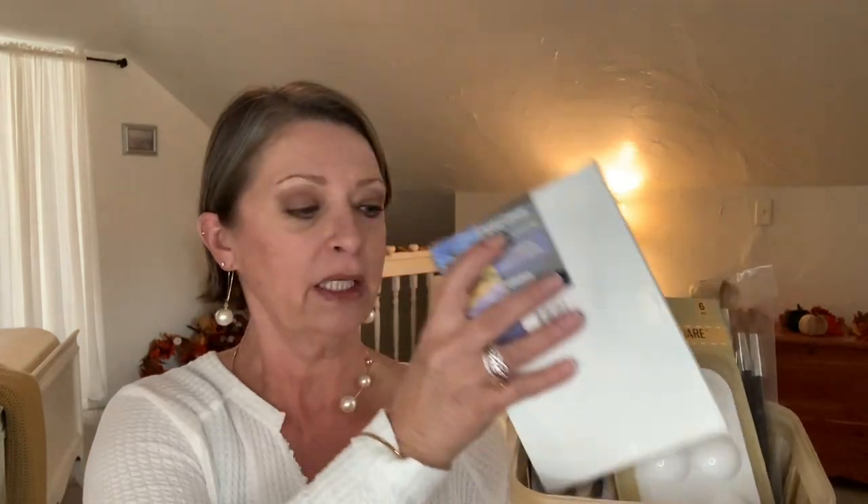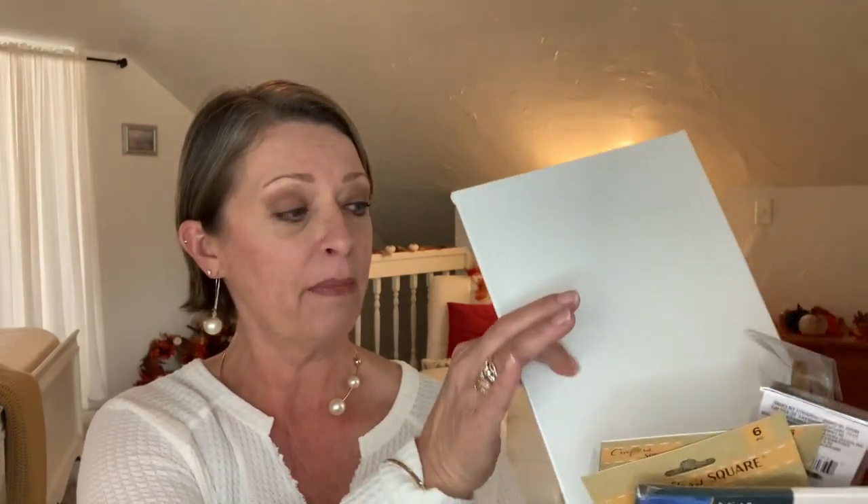Another thing — if you decide to do an art kit like this, they have a wooden art easel. From what I have seen it's probably about 10 inches high. I have not been able to find it, but I am on the lookout because I think that would be amazing to throw in a basket like this. There are just so many different things you can do at the Dollar Tree on the cheap, but they're awesome products and they work well.